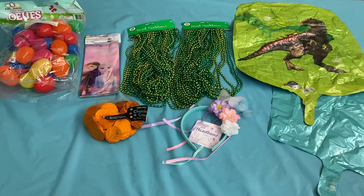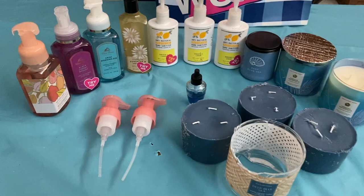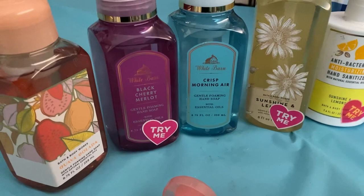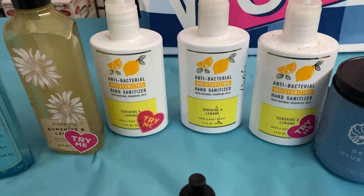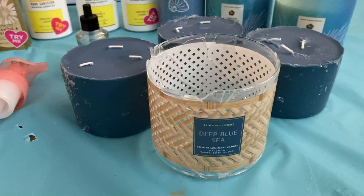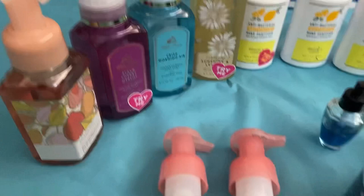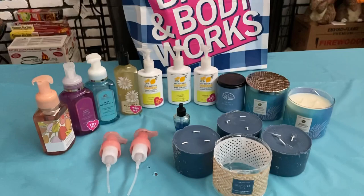This is what I got from the Bath and Body Works dumpster — a pretty good haul if I do say so myself. We have four soaps: one in Guava Colada, one Black Cherry Merlot, one Crisp Morning Air, and one Sunshine and Lentil. Then we have three antibacterial moisturizing hand sanitizers all in Sunshine and Lemons. Then we have a bunch of candles: one Deep Blue Sea, two Hibiscus Waterfalls, and three more Deep Blue Sea — those smell divine. We also have two pumps that aren't broken, so I'll swap out the broken ones, and a wallflower refill. Pretty decent haul — glad I could save it from the landfill.